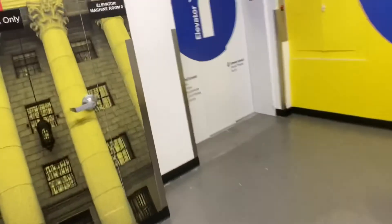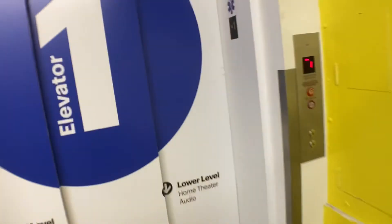So now to get to the lower level, you have to take this elevator. Only this one goes to the lower level.